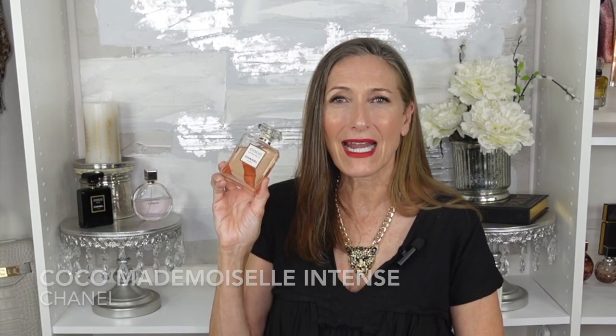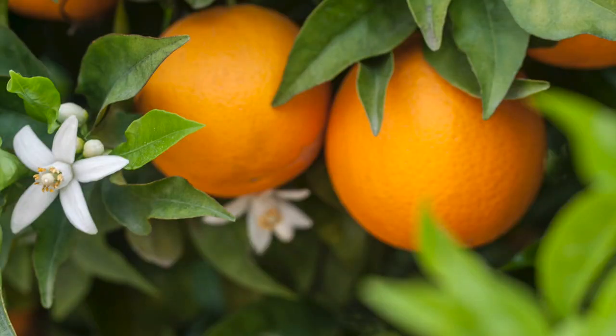This is Coco Mademoiselle Intense Eau de Parfum by Chanel. I like this one a lot better than the original Coco Mademoiselle — it's much longer-lasting, like the older sister: a little more sophisticated, a little deeper, a little darker. It opens with orange and lemon, then you get rose, more fruit, and the patchouli really stands out — a dirty, earthy patchouli that mixes with a creamy rich vanilla and musk. I recommend this for fall, winter, and early spring — super long-lasting, super sexy.